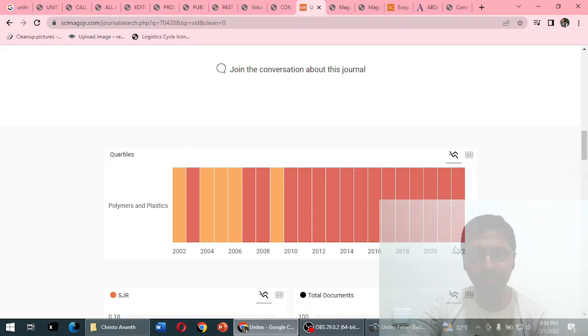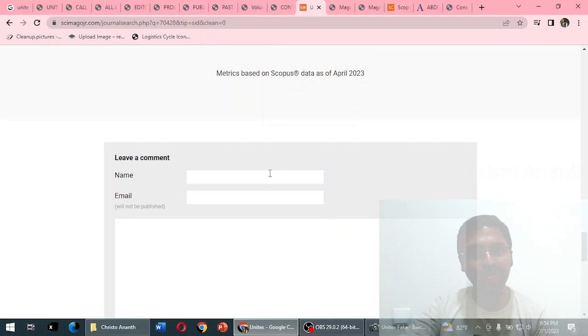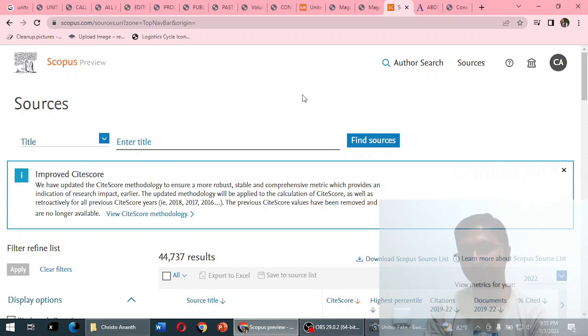Under Polymers and Plastics, this journal belongs to Q4 quartile up to 2022. The two-year, four-year, and five-year statistics are visible, but there are no comments. No comments means the journal is largely unknown. That is the reason we are taking a bold step toward a genuine review of this journal.